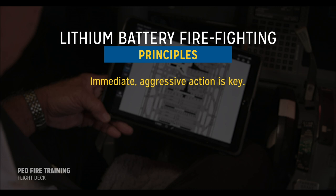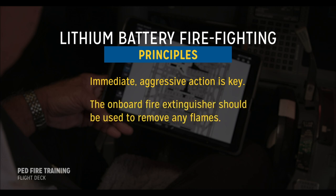First, immediate aggressive action is key. Second, the onboard fire extinguisher should be used to remove any flames. Finally, the third key principle is cooling.